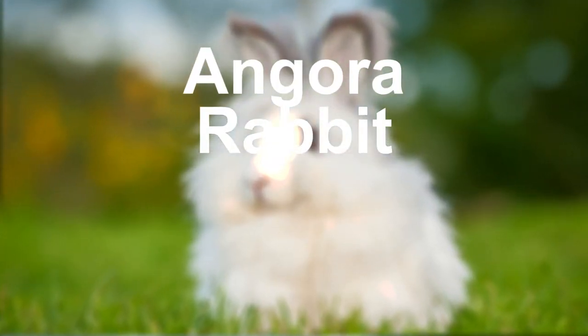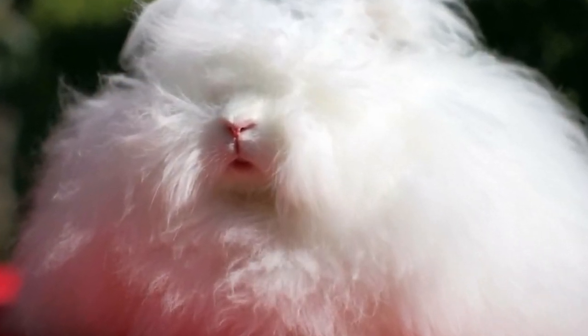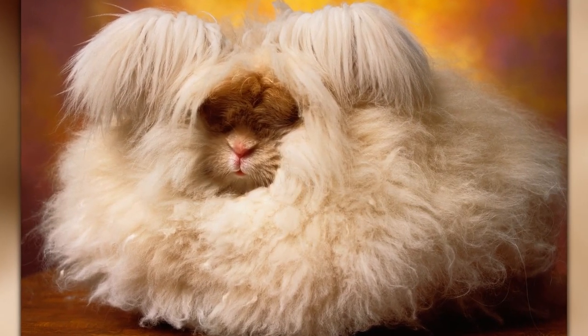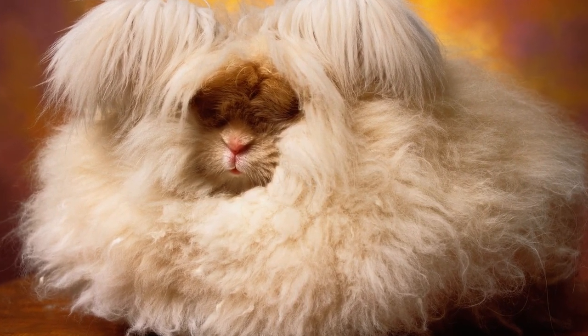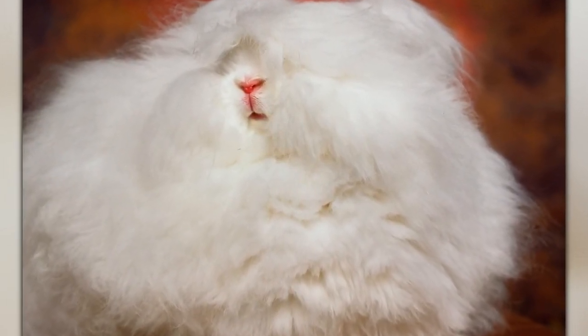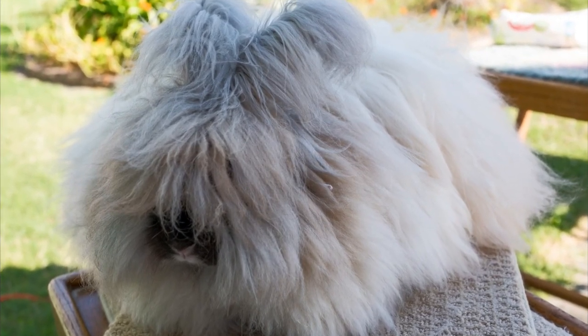Moving on to the angora rabbit, a breed of domestic rabbit known for its long, soft fur. Angora rabbits have been bred for their fur for centuries and are typically shorn every few months to harvest the wool. These rabbits require regular grooming to prevent their fur from becoming matted, and they are popular among fiber artists for their high-quality wool.